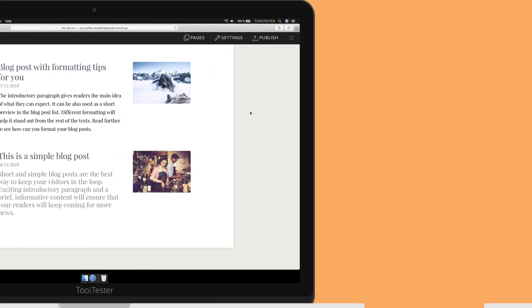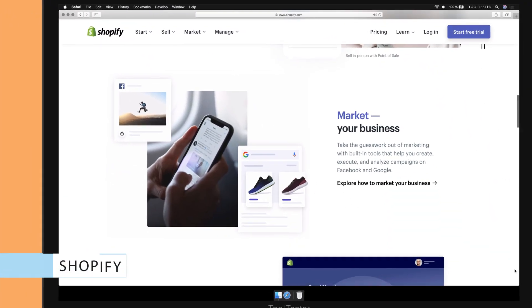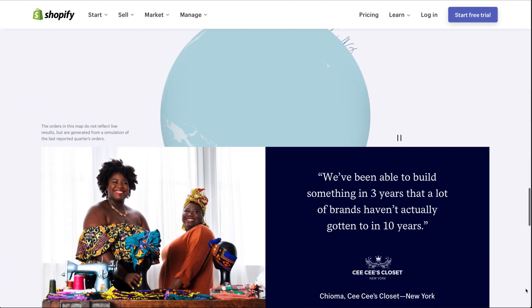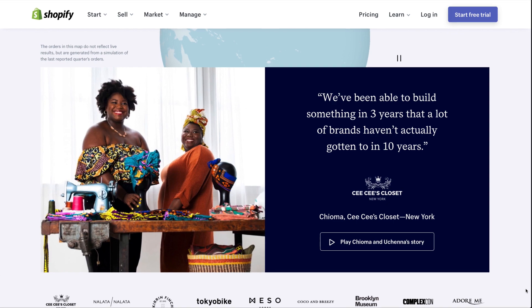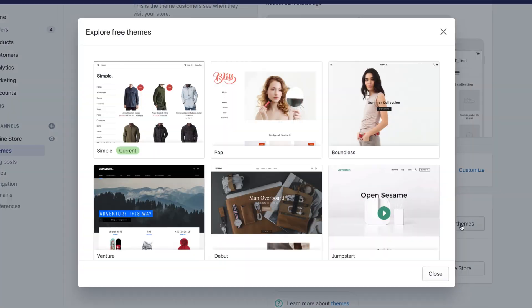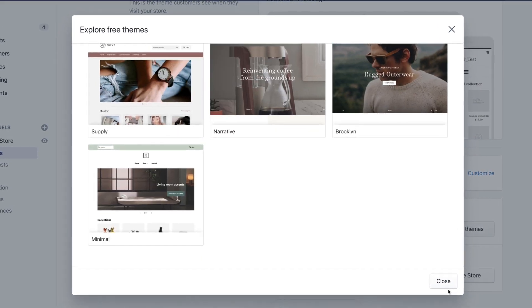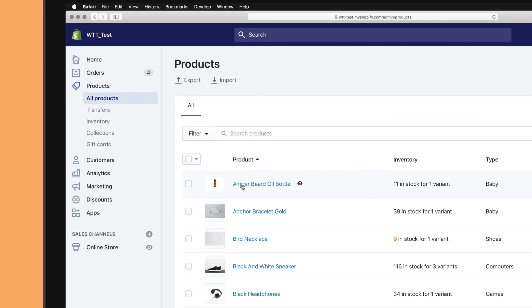While both Wix and Webnode also have e-commerce features built in, what they offer isn't really comparable to Shopify. There, you get a range of features very similar to the WooCommerce plugin for WordPress, but much easier to set up and manage. Shopify offers a decent range of free templates and, most importantly, is a solution that grows with you. It's easy to add and edit products as you can see here.